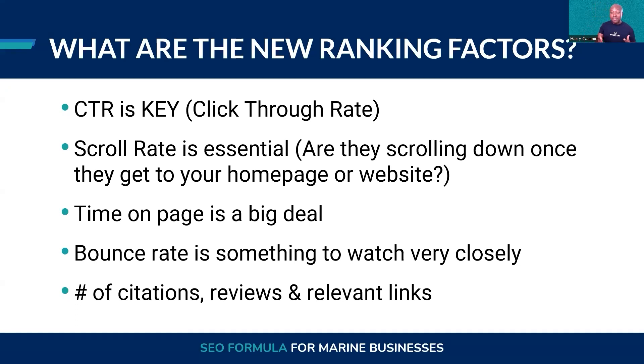Slow page speed can really deter people. According to Google, 67% of users leave your website if it takes more than three seconds to load the basic information on the homepage. So that's very critical, and this is why hosting is so important. One factor you want to look at is the number of citations — those different directories where it's very important to have your website listed with the correct information.